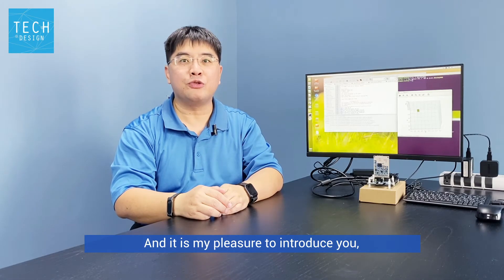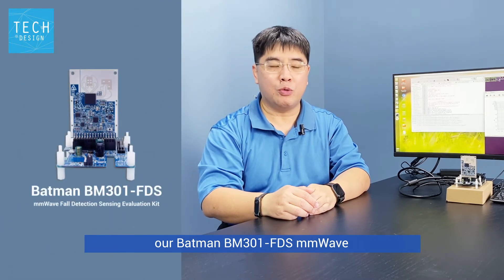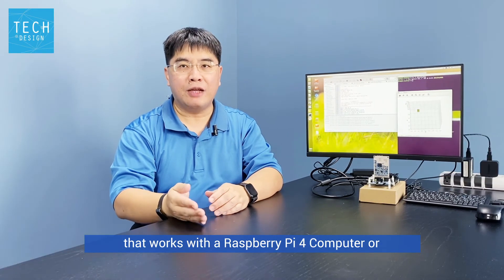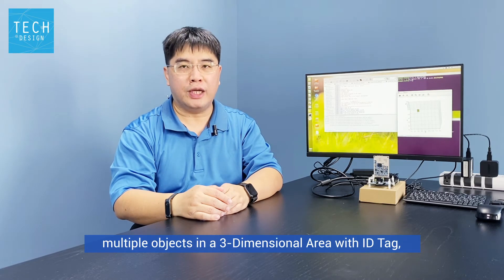It is my pleasure to introduce the Batman BM301-FDS M&W 4 Detection Sensing Evaluation Kit, which works with a Raspberry Pi 4 computer or NVIDIA Jetson Nano computer for detecting multiple objects in a three-dimensional area,